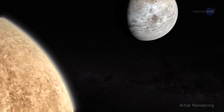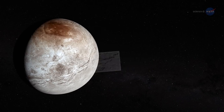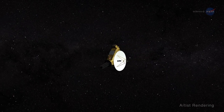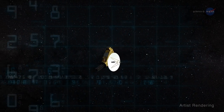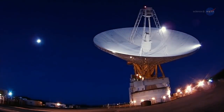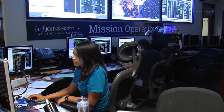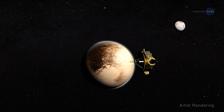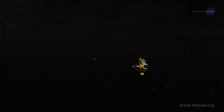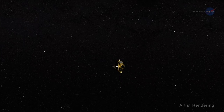Another recent New Horizons discovery is landslides on Pluto's moon Charon — the first landslides seen in the Kuiper Belt. The discoveries are far from over. The last bits of science data from the spacecraft's July 2015 Pluto flyby reached Earth on October 27, 2016. Over the next few years, scientists on the New Horizons team will be scrutinizing the data. At the same time, the spacecraft will be exploring MU69, other KBOs, and the surrounding territory to solve more mysteries about the far reaches of the solar system.